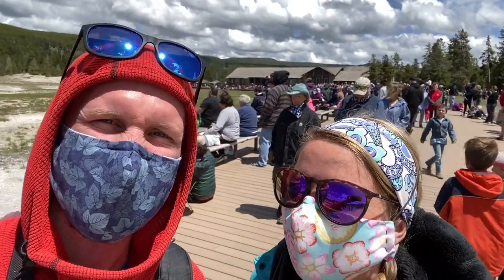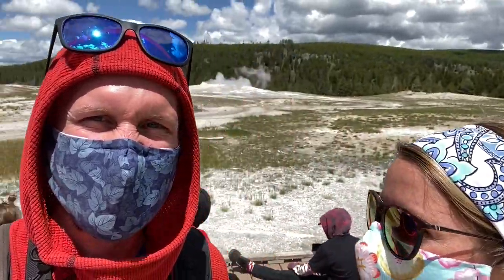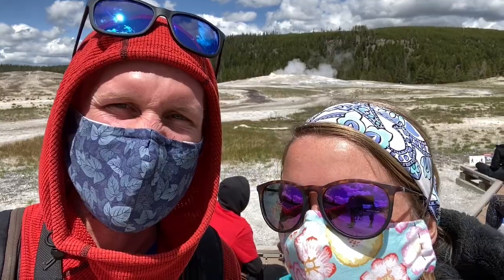We're here at Old Faithful, Yellowstone. Definitely not social distancing approved, that's why we've got our masks on. Hopefully the geyser goes off soon.